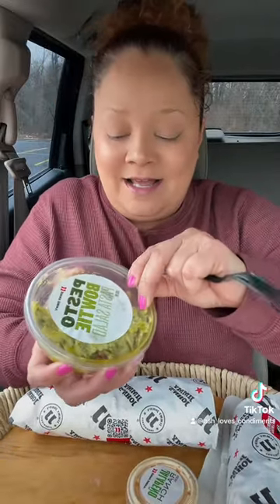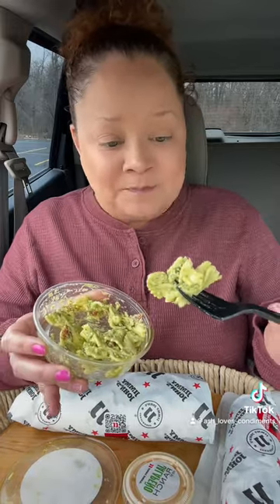Now we got the pesto bow tie salad. This was $1.30. Mmm, wow, that's super good. Very pesto-y. It might not be fresh pesto, but it doesn't taste like fake, nasty jarred pesto either. It's really creamy. There's sun-dried tomatoes in there.